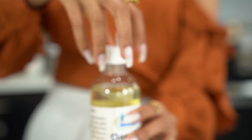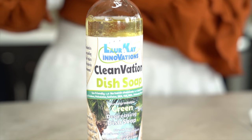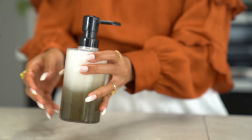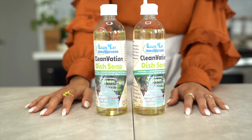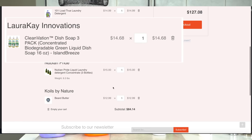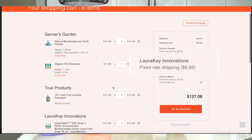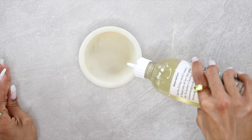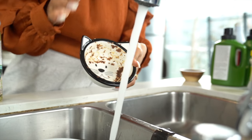Then we have liquid soap — this is Cleanvation dish soap from Laura K Innovations. It's eco-friendly, no harsh chemicals, cuts through grease, and is free of parabens, sulfate, DEA, TEA, and MEA. This came in a three-pack and I also bought this on We Buy Black. When you open it, it's not seal-protected. The three-pack was $14.68, then adding a shipping cost of $8.99, bringing me to a grand total of $23.67.